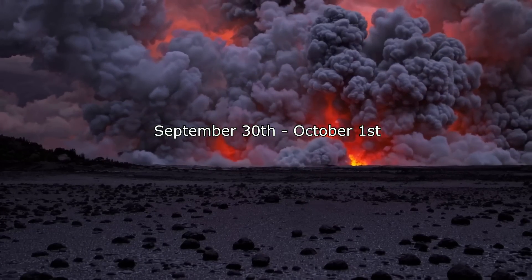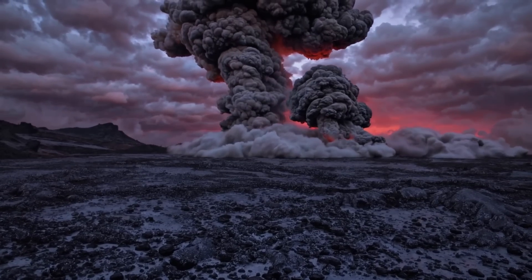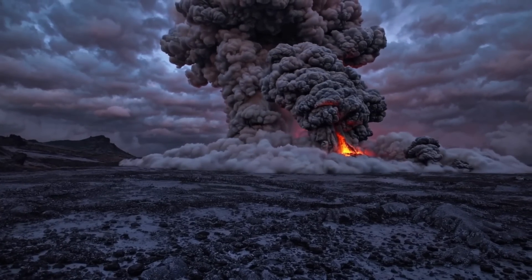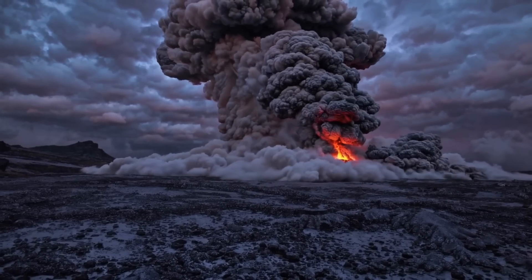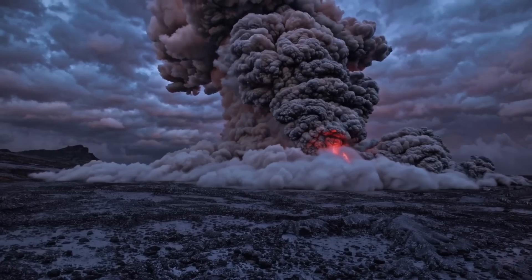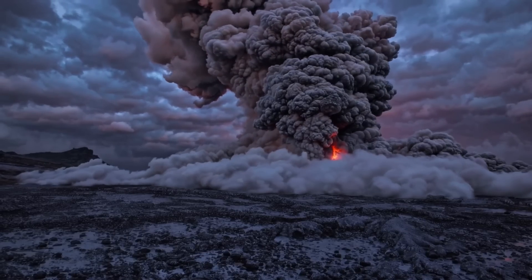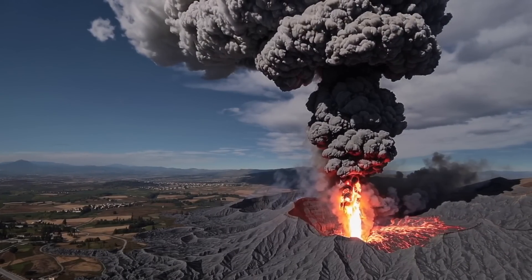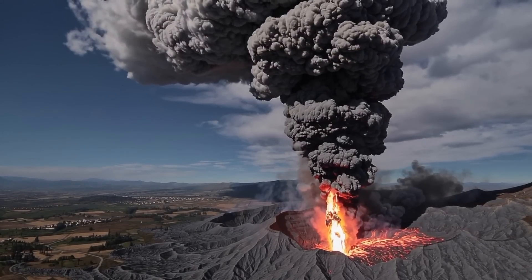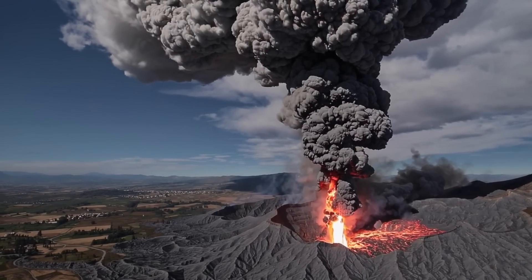September 30 to October 1st — the eruption was most vigorous during its first 24 to 48 hours. Eyewitnesses describe quasi-continuous emission of dark ash clouds and flames, generating both a rising convective plume and ground-hugging pyroclastic flows. These pyroclastic density currents swept a few hundred meters from the vent, filling some nearby inlets with debris, but dissipated before reaching distant settlements. By the end of September 30, the bulk of the new volcanic cone had been built — chronicles note it was largely formed within the first 12 hours, rising rapidly to tens of meters high.